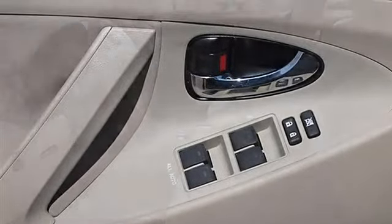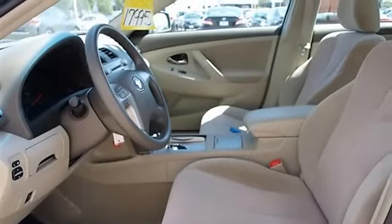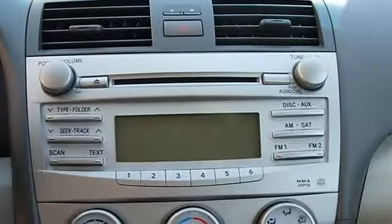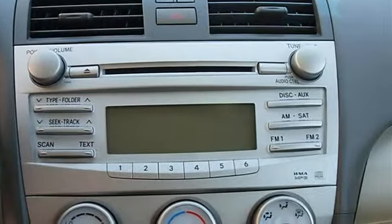Adjustable steering wheel, steering wheel audio controls, power windows, power door locks, remote trunk release, cruise control, keyless entry, vehicle anti-theft system.